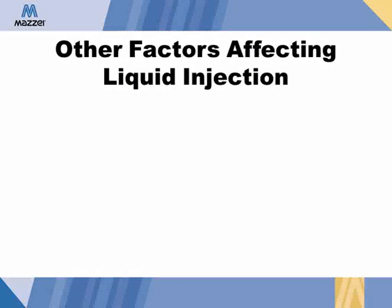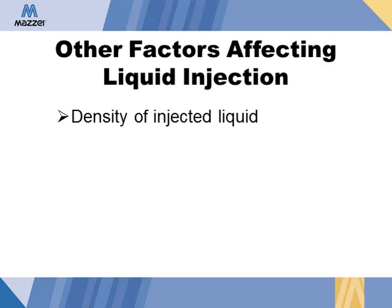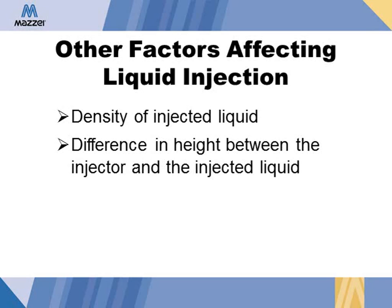Here are a few other factors to consider which may affect the performance of an injector. The weight of the material being added — our performance tables are based on the additive having a weight equal to water, so heavier materials such as nitrogen products will have an effect on the suction rate. What is the height of the material being added in relation to the location of the injector? Maisie's tables assume the injector and the injected material are at the same height. If the material is located above the injector, this will exert positive pressure on the suction port; if below, it will require more effort to lift the material. What is the elevation of the installation? Our performance tables are calibrated at sea level, and differences in elevation will affect performance.